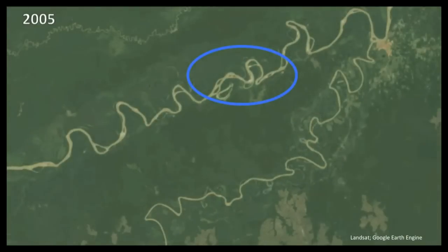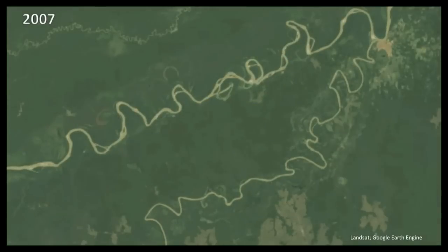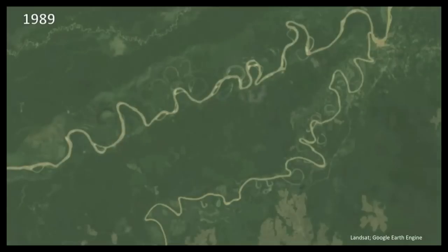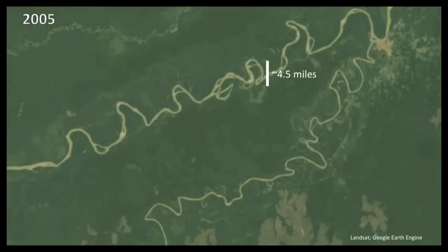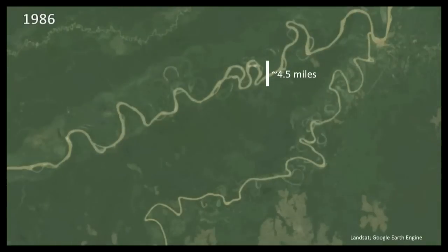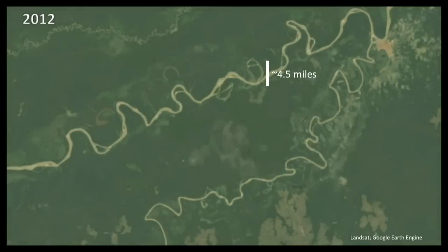If you look in this area in particular, notice there's a sort of a loop in the river that gets completely cut off — it's almost like a whip cracking and snaps off the pathway of the river. In this location, that river changed its course over four miles over the course of a season or two. The landscapes that we live in on Earth are wiggling around all the time, and we need to be able to understand these processes so we can manage and live sustainably on these landscapes.